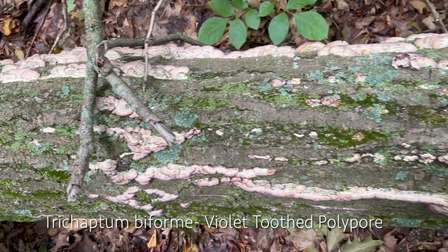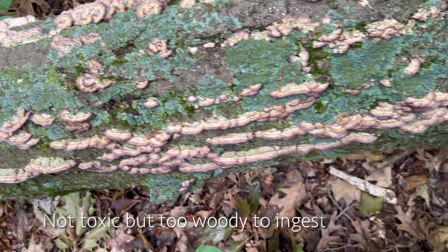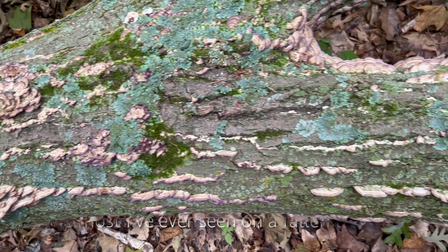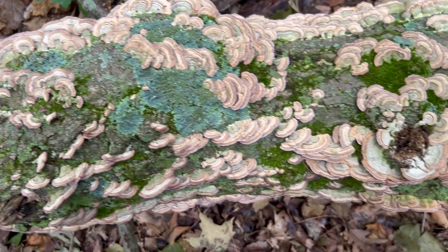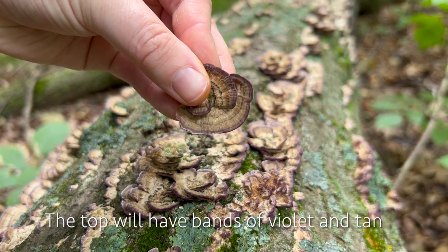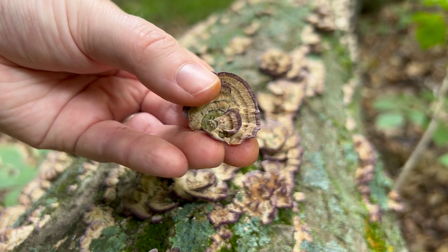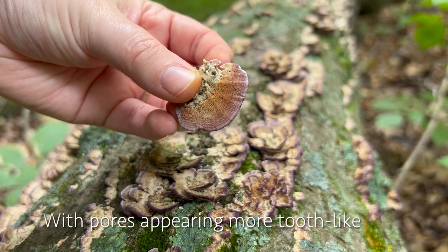This is Trichaptum biforme, or the violet tooth polypore. It's not toxic but too woody to ingest. The top of this polypore can have bands of violet, tan, or green, and will turn gray to white with age. The pore surface can be violet to tan, with pores appearing more tooth-like.